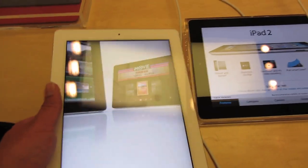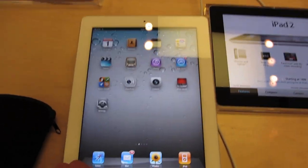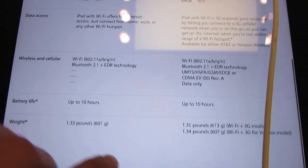You can see the iPad 2 right here. Let me just tap to wake it up. It's pretty much the same, and now you have yet another iPad showing comparisons — this one comparing the iPad with Wi-Fi to the iPad with 3G.